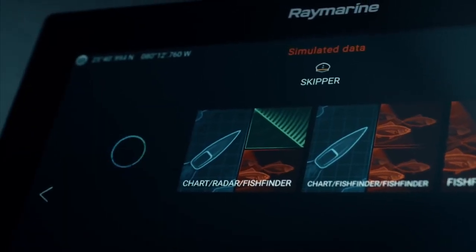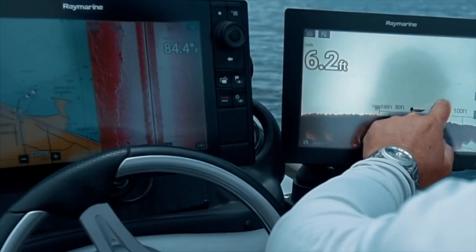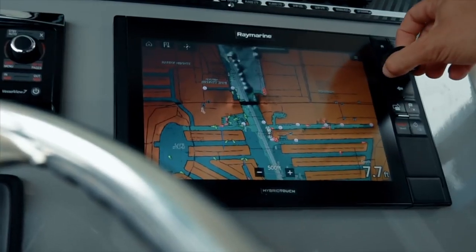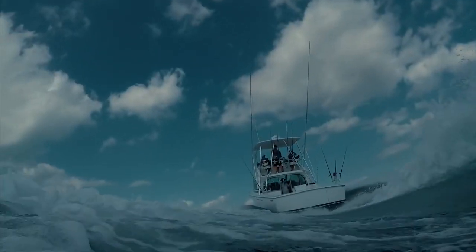Axiom Pro features the new Lighthouse 3 operating system and puts superior performance not only at your fingertips through smooth multi-touch interaction, but also full keypad and rotary controls for easy and dependable performance no matter how rough the conditions.